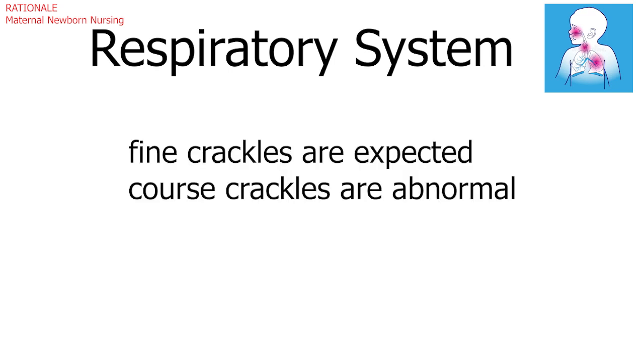Fine crackles are common and expected, but coarse crackles would be abnormal and concerning to the nurse.